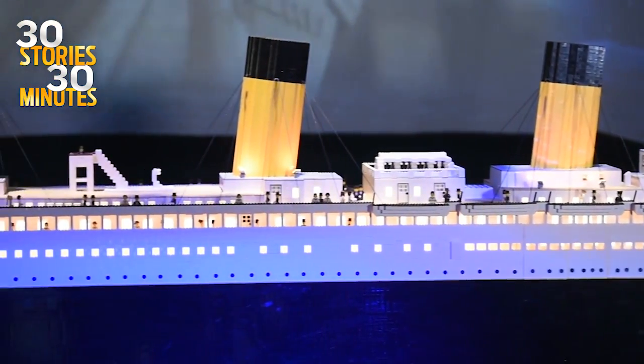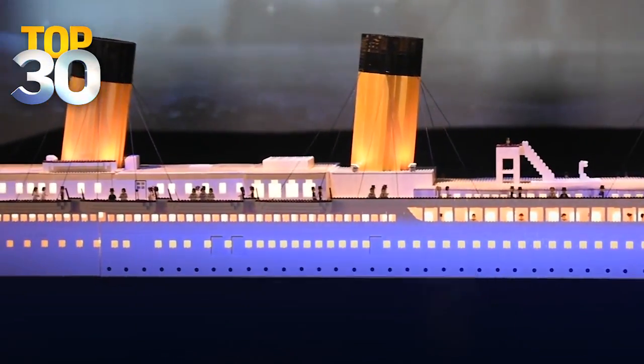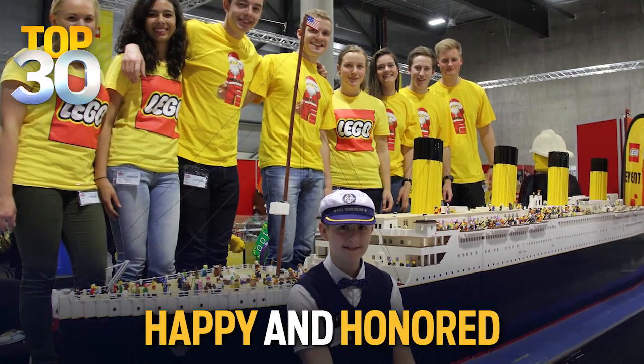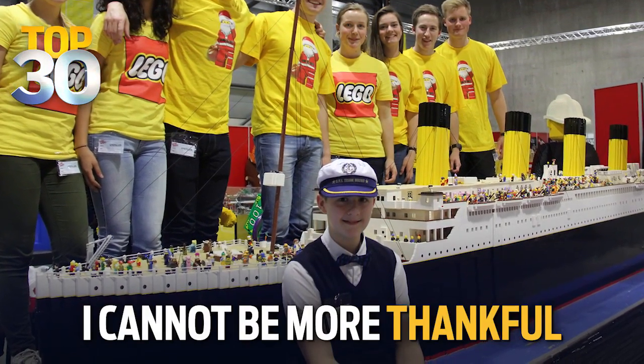Your Lego replica was such a big deal that they actually shipped it from Iceland to Tennessee to be in the Titanic Museum attraction. That had to feel good. I've never experienced being so happy and honored in my life ever. I cannot be more thankful.